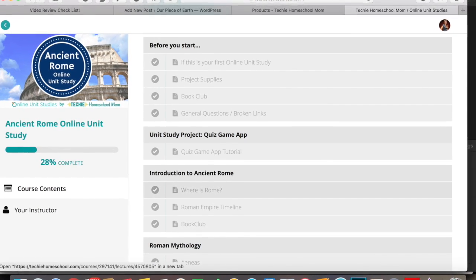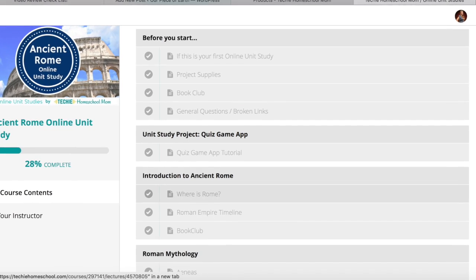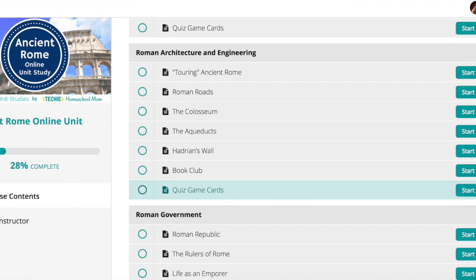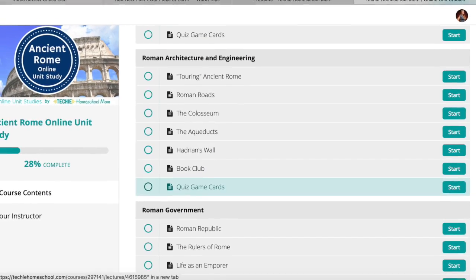I like that when you open up your unit study you can see all the different modules and activities within each module. Each one ends with a book club and a game of the quiz game cards.